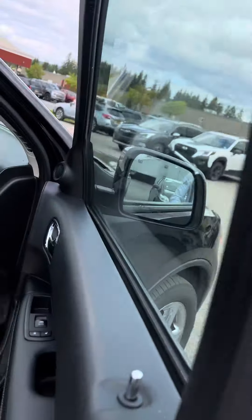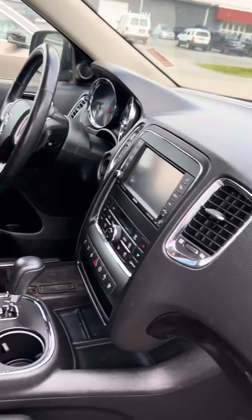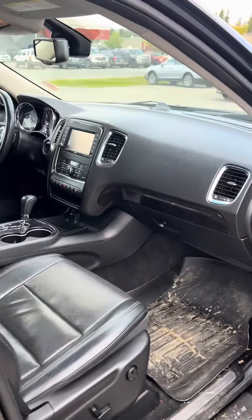It has a blind spot mirror system that will tell you if anybody's in your blind spot. It's also got Apple CarPlay and everything like that. Electric seats on this side as well. So, this is the vehicle — I'm going to go ahead and send you this video, I hope you like it, and I'll give you a call to go over a few things. Thank you, and we'll talk soon.